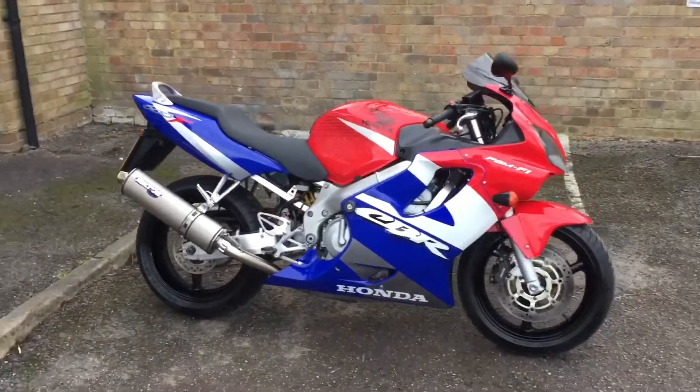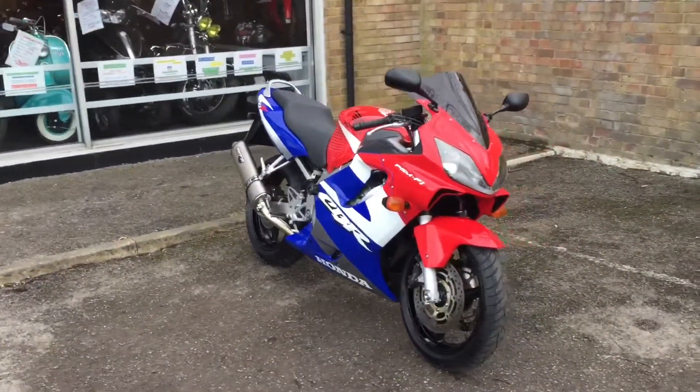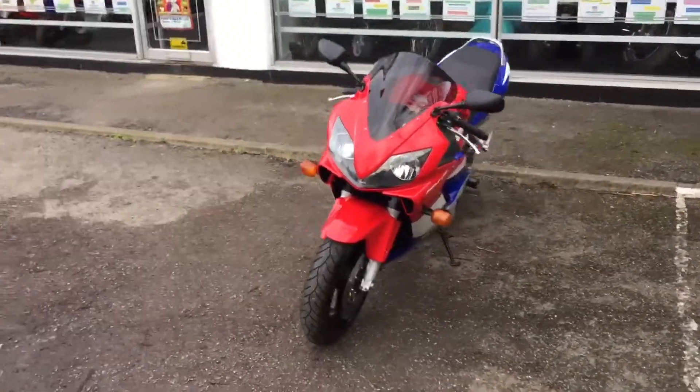Welcome to the 2WheelCenters YouTube channel. Today we're reviewing a Honda CBR600F1, 2001, 16,000 miles, red, white and blue, two former keepers.